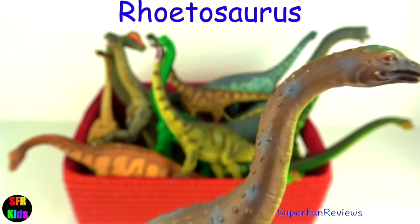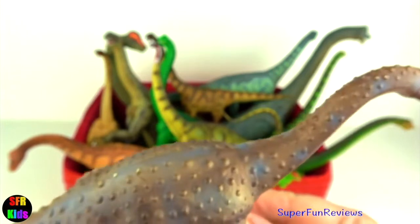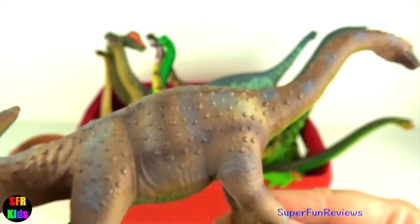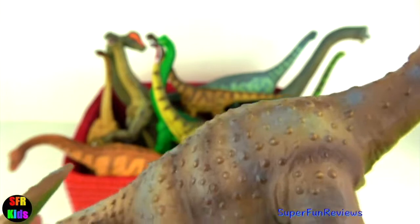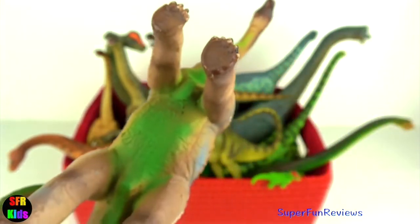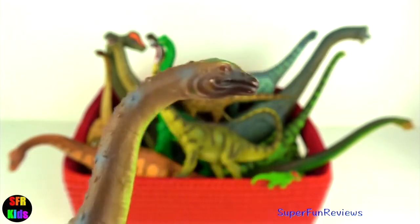Rhoetosaurus lived in Queensland, Australia. It is a genus of sauropod dinosaur from the Jurassic period of what is now Eastern Australia. It had powerful elephant-like legs and its name means Trojan Reptile. It had an average build of up to 17 metres or 55 feet in length and weighed around 20 tonnes.